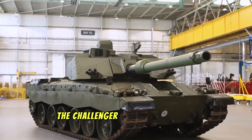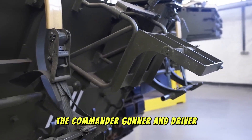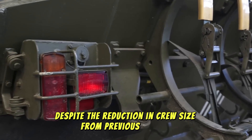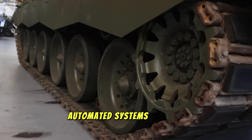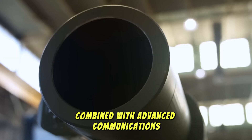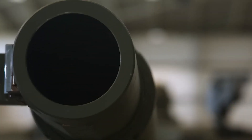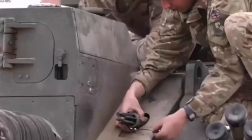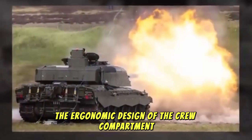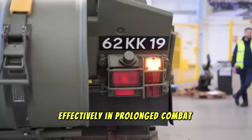The Challenger 3 operates with a crew of three — the commander, gunner, and driver. Despite the reduction in crew size from previous models, the new tank compensates with its highly automated systems. The fire control system, combined with advanced communications and navigation aids, allows the crew to perform their roles more efficiently. The fully integrated digital interfaces streamline the decision-making process, allowing the crew to engage targets faster and with greater accuracy. The ergonomic design of the crew compartment also ensures effective operation in prolonged combat situations.